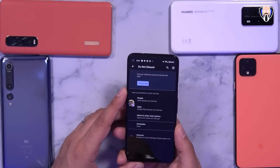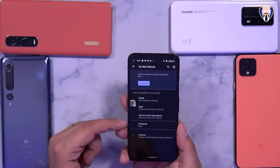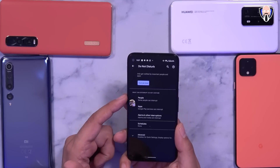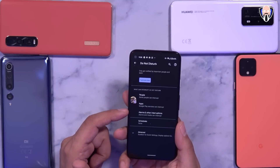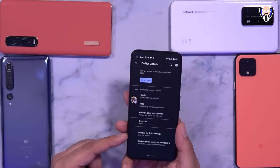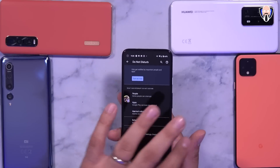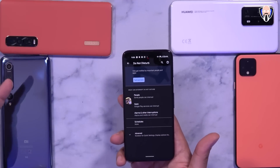The last feature is the Do Not Disturb function. We can turn it on, schedule it on and off, and give certain people priority so they can get through Do Not Disturb. We can customize which people and apps are still allowed to send notifications, configure alarms and other interruptions, and under Advanced settings adjust the duration of quick settings and display options for hidden notifications. All of these features will be available as part of Android 11 for Pixel devices.